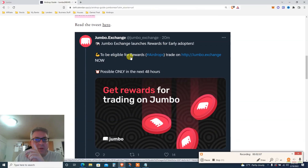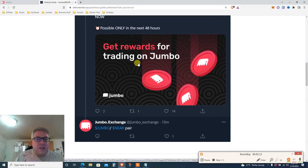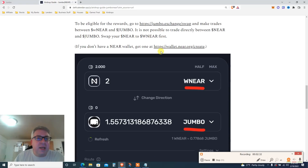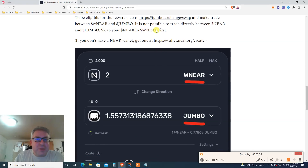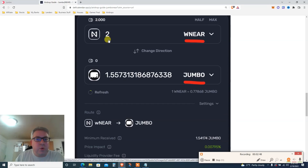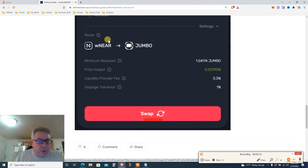Jumbo Exchange launches rewards for early adopters. To be eligible, trade on jumbo.exchange — possibly only for the next 48 hours. To be eligible, go to the exchange and make trades between repNEAR. You can't trade NEAR to JUMBO directly — you need to swap NEAR to repNEAR first, and then repNEAR to JUMBO, vice versa. If you don't have a new wallet, get one at the link below. Do it today so you can get this airdrop.